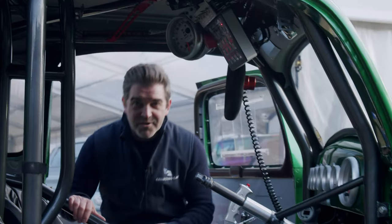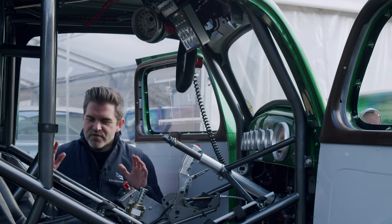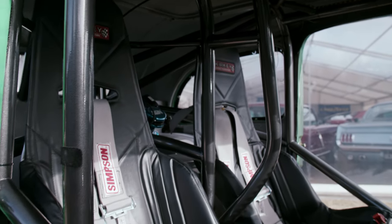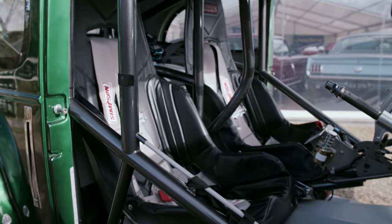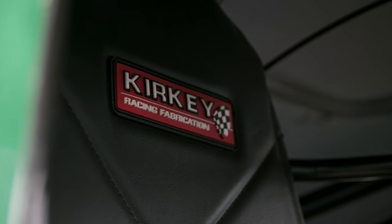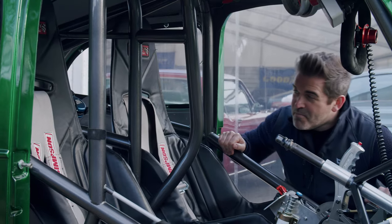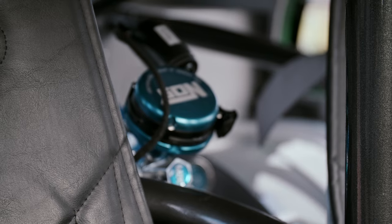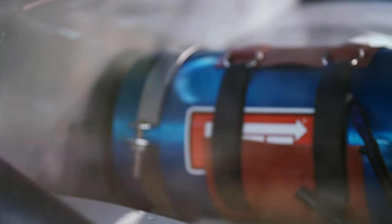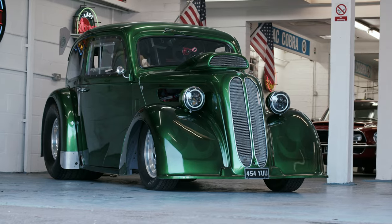The interior is stripped out and lightweight — really the name of the game here. We've got a full roll cage, and there's even a cage specifically going over the driver, but the passenger is also very heavily protected. There are so many cool features in here: lovely Kirkley racing sports seats with Simpson harnesses, and behind that the most enormous bottle of nitrous oxide sitting between the driver and passenger's shoulders. That really tells you the intentions of this thing.